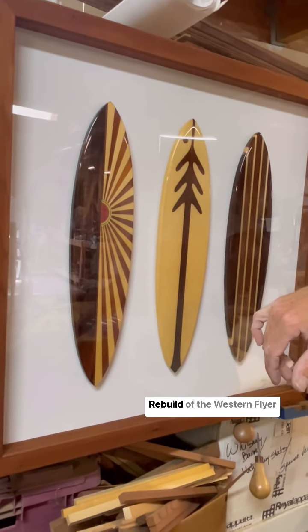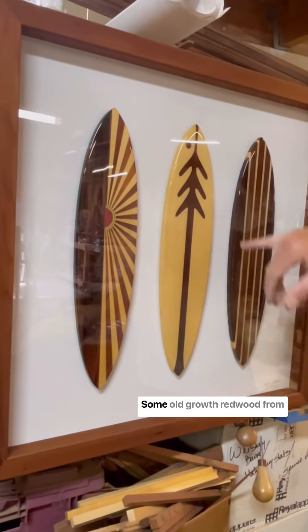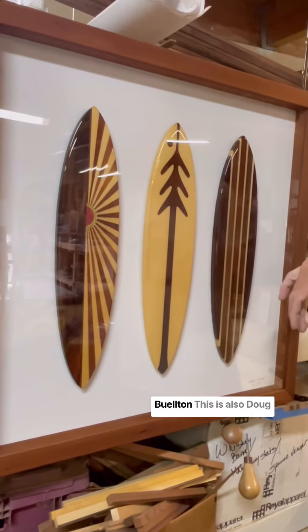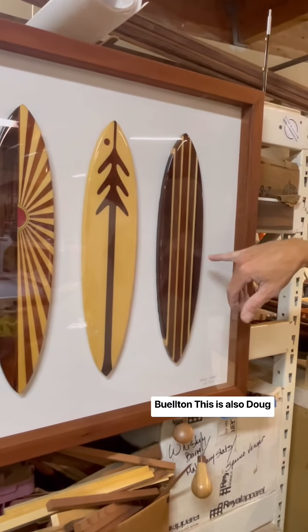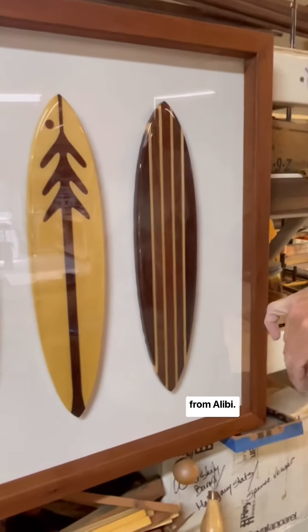Yellow Alaskan cedar from the rebuild of the Western Flyer, which is the same as in the tree fish board here. Some old-growth redwood from Cosecha Farms down in Buellton. This is also Doug Fir from the Western Flyer with some hard maple strips from Alibi.